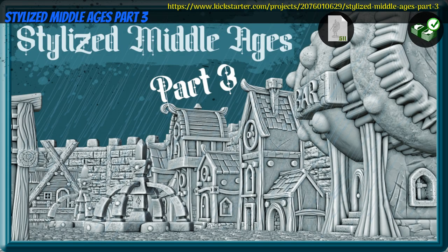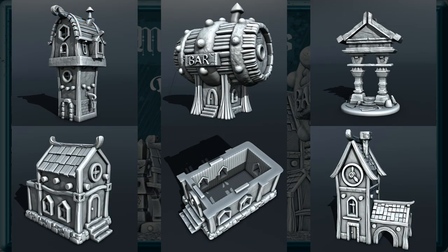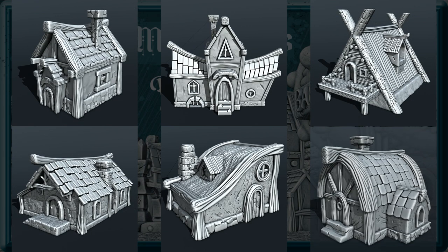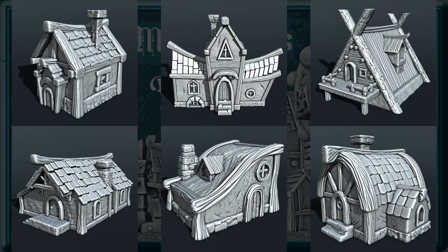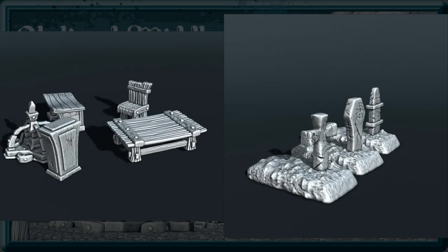Stylized Middle Ages Part 3: printable scenery by Oksana Klingel of Germany, their 9th Kickstarter campaign. This set includes quite a few different buildings with textured interiors, and a few bits of scatter terrain. You can get the whole set, and you can also get a commercial license and access to previous contents. This campaign ends on March 10th, with rewards expected in April.